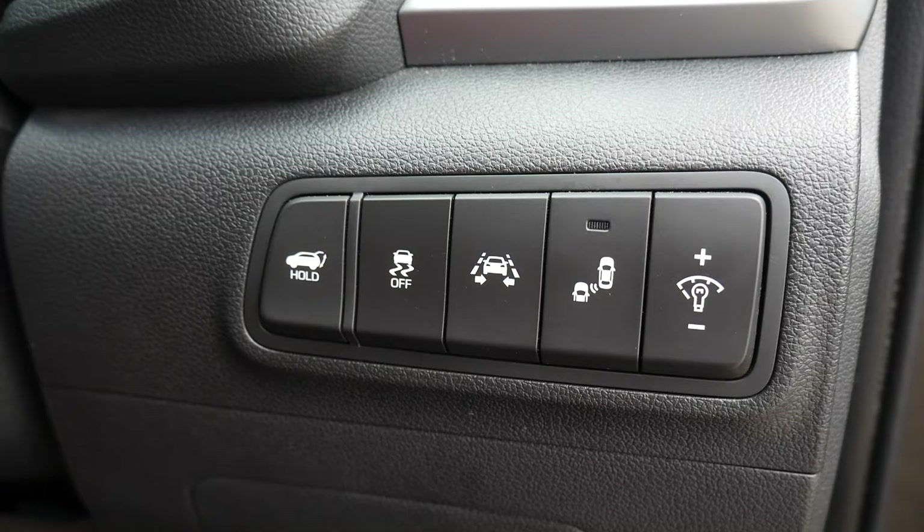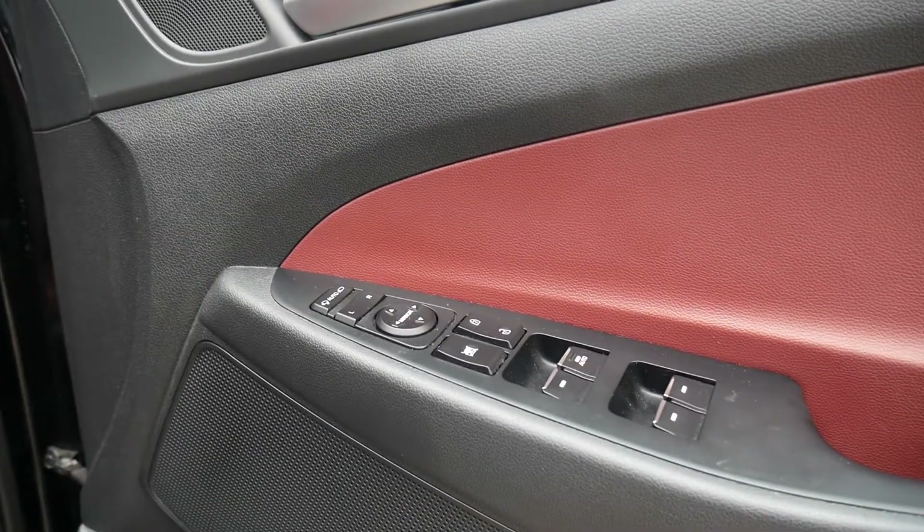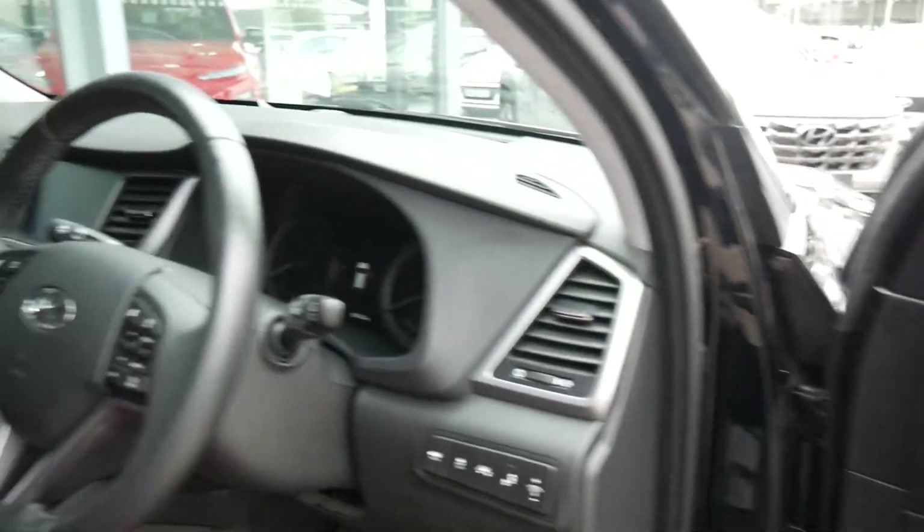You've also got lane departure warning, lane assist, blind spot detection, and rear cross traffic alert — all standard. On the driver's armrest there are controls for all the electric windows, and the electrically adjustable and retractable door mirrors.